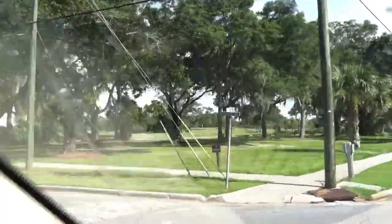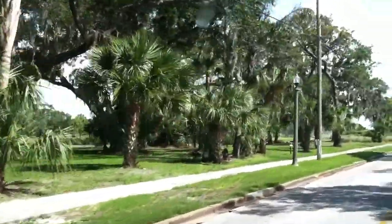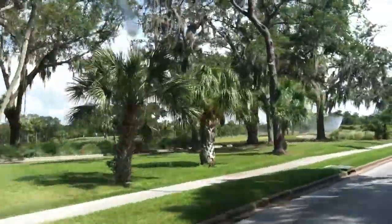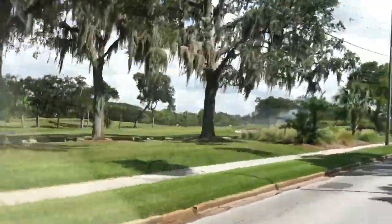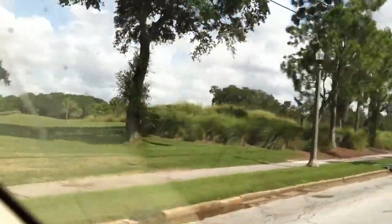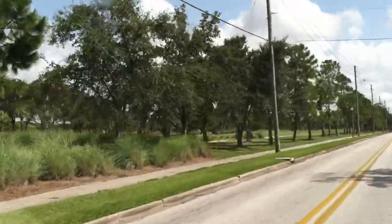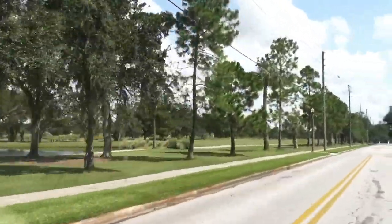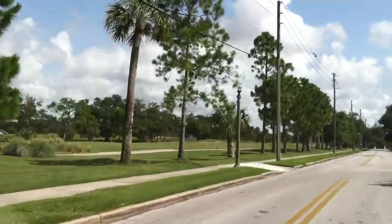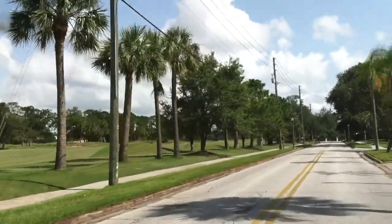And to the east here, you can see the Bel Air golf course. This is one of a very few attractive golf courses in the Pinellas County area. We don't have a lot of land available, but this is a very old golf course, highly desirable to play here.